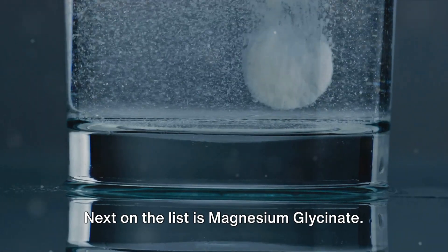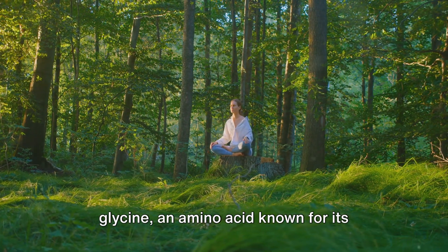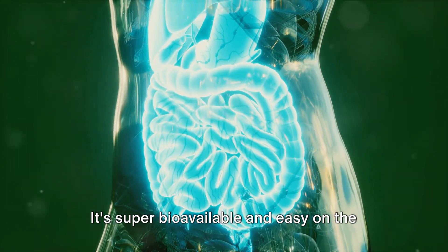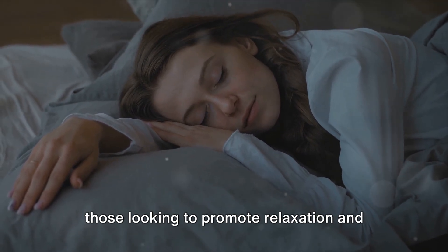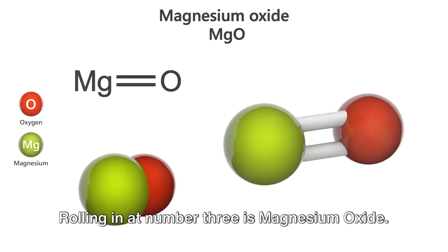Next on the list is magnesium glycinate. This form of magnesium is hitched to glycine, an amino acid known for its calming effects. It's super bioavailable and easy on the stomach, which makes it a top pick for folks with sensitive digestive systems or those looking to promote relaxation and better sleep.